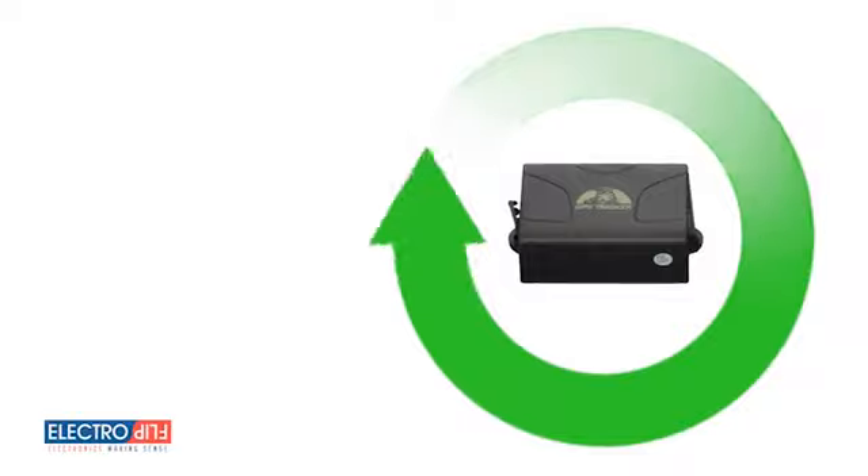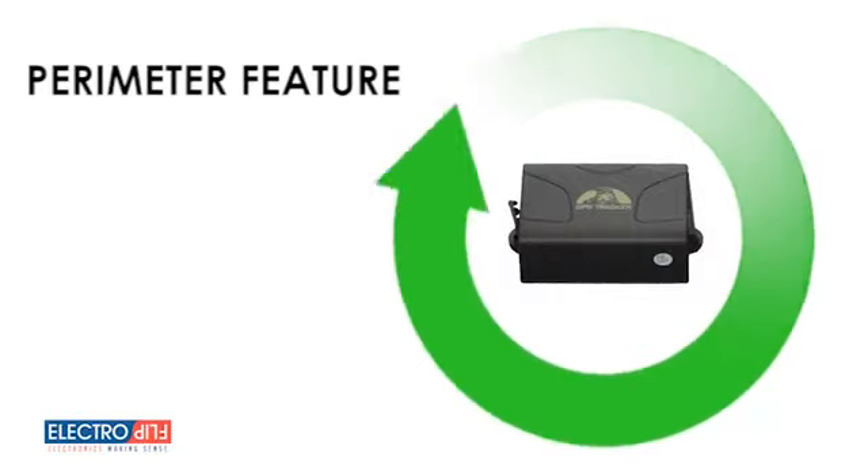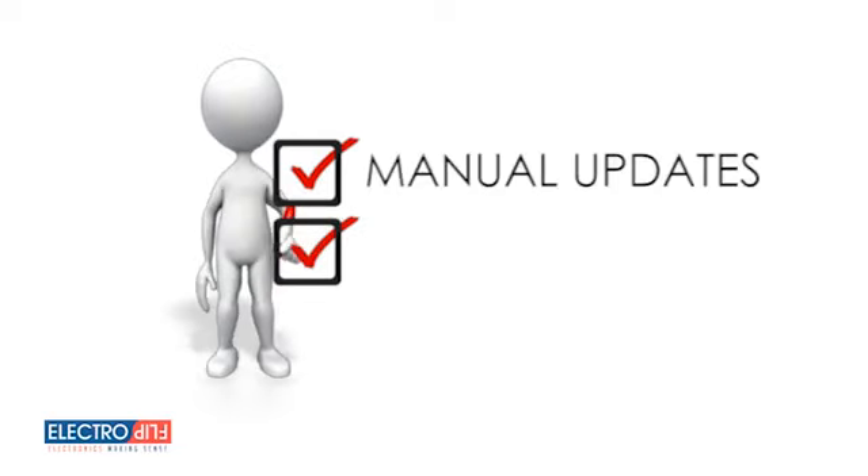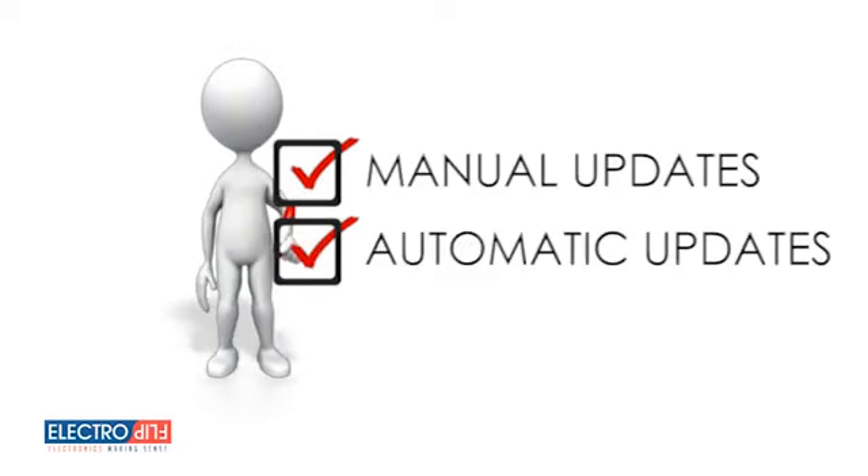Other features of the iTrack 2.0 include a perimeter feature that allows you to set up a predefined boundary. And if your iTrack 2.0 travels outside of that perimeter, you'll receive an immediate notification. You have a choice between receiving manual updates at your request or automatic updates at set intervals.